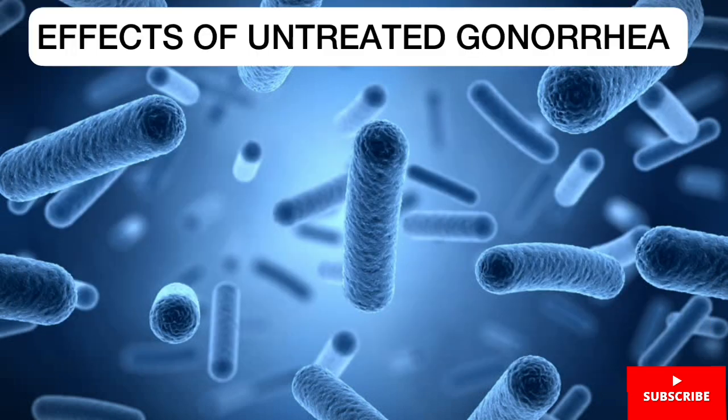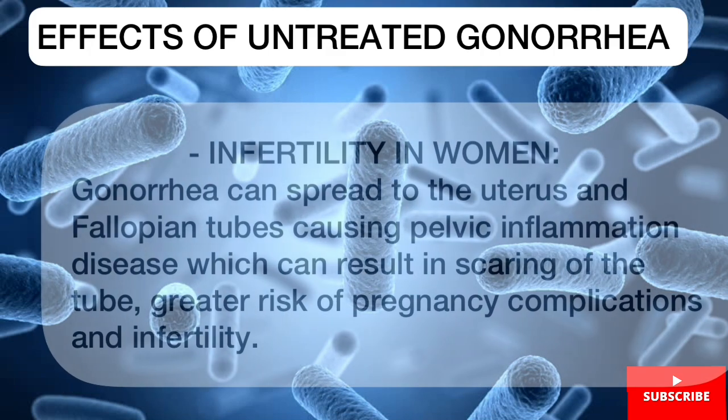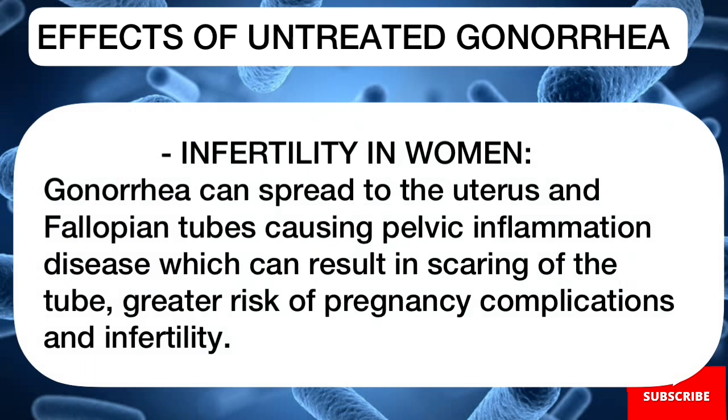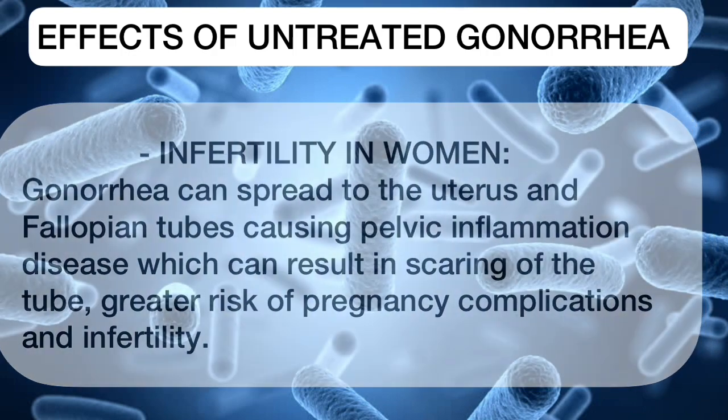Let's take a look at the effects of untreated gonorrhea. Firstly, complications in babies: babies who contract gonorrhea from their mothers during birth can develop blindness, sores on the scalp, and infections. Secondly, infertility in women: gonorrhea can spread to the uterus and the fallopian tubes, causing pelvic inflammatory disease, which can result in scarring of the tube, greater risk of pregnancy complications, and infertility.